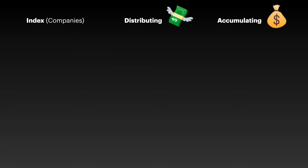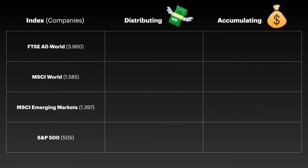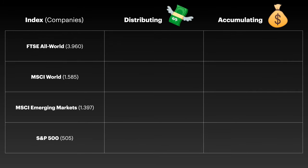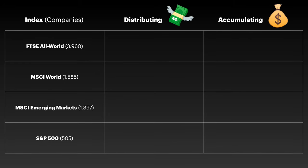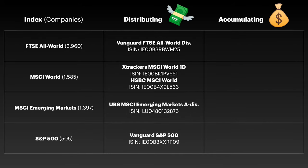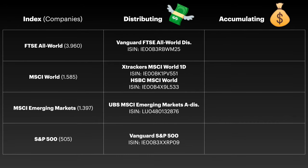After doing a bit of research comparing factors like costs, performance and size, here are my favorite ETFs covering four well-known stock market indexes: the FTSE All World covering 3,960 companies from developed and emerging markets; the MSCI World which includes 1,585 companies from developed markets; the MSCI Emerging Markets which includes 1,397 companies from emerging markets; and the S&P 500 which covers the 500 largest US companies. For distributing versions: my favorite for the FTSE All World is the one from Vanguard, for the MSCI World I like the Xtrackers MSCI World 1D and the HSBC MSCI World, for emerging markets I like the one from UBS, and for the S&P 500 we have the Vanguard S&P 500.